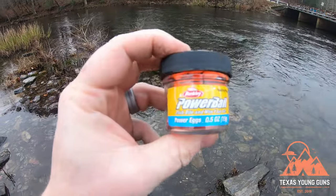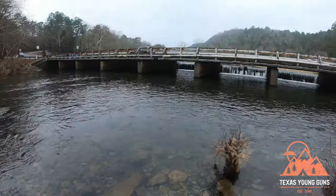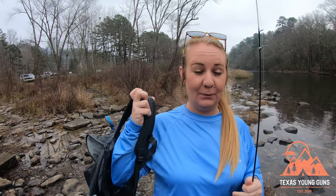We got ourselves some orange PowerBait ball things and our fishing gear. How do we think we're going to do? Well, you know how our luck is bass fishing — that's the world we've been in for a while — so maybe beginner's luck.